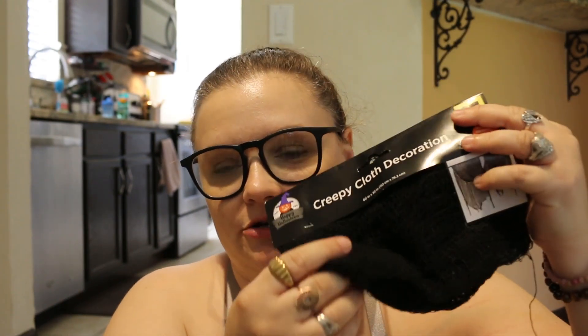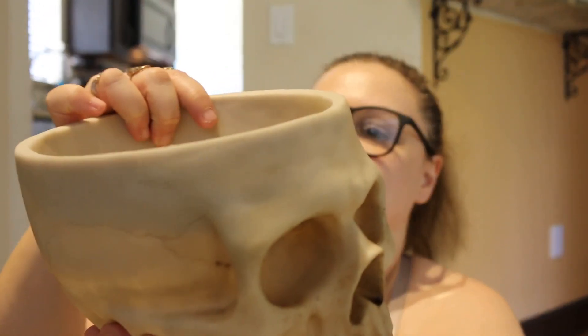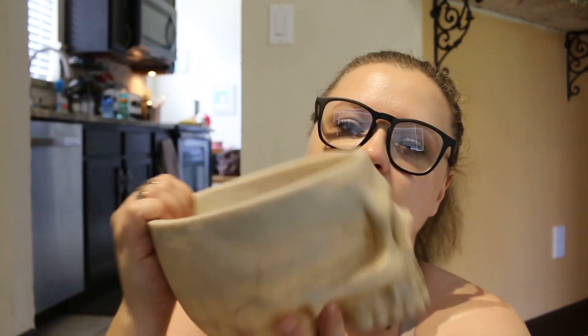For Halloween, since I love decorating my bench outside, I got this from Dollar General — creepy cloth. I don't know what's so creepy about it, but it's pretty big. I'm not gonna put candy in it; I'll probably put like a flower in it. It was only five dollars.